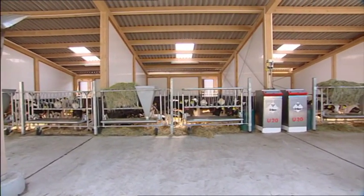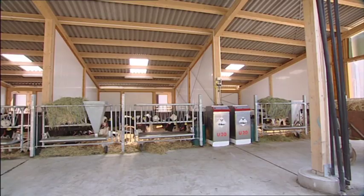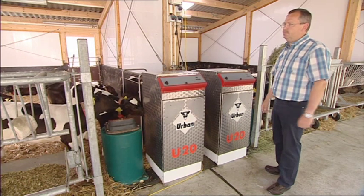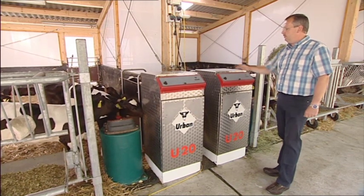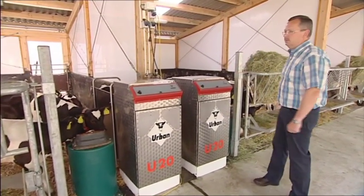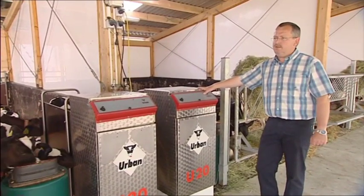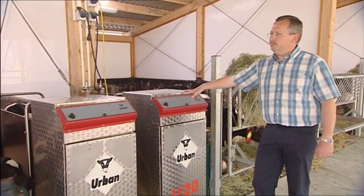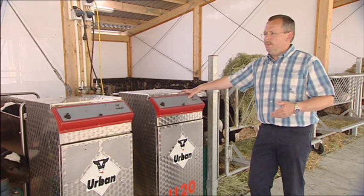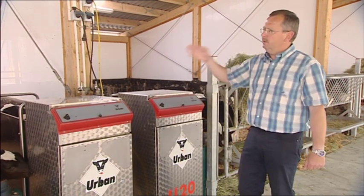Another important factor — and here we discovered a very good cost-to-performance ratio — was not having to use group feeders. Instead, we wanted to find an affordable feeder for each individual group. With the increasing costs for the milk replacer, we saw the benefits of not being forced to supply a single milk replacer to all the groups. Instead, you can vary it according to the calves' week of life, and this leads to a significant reduction in costs.